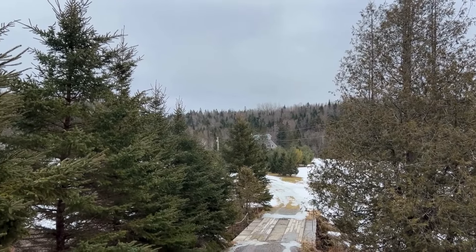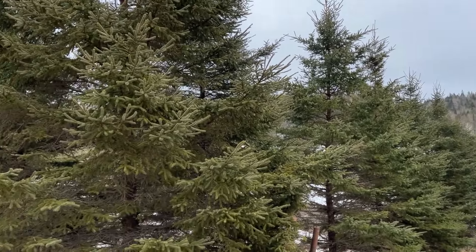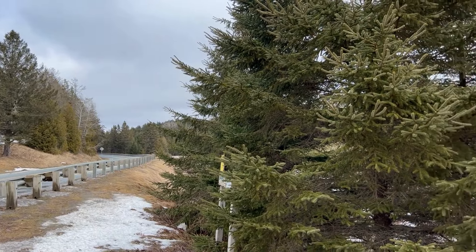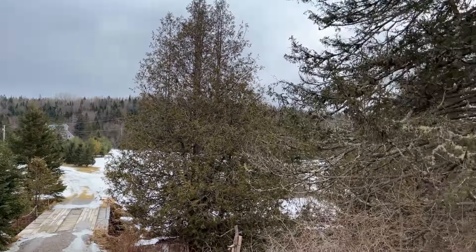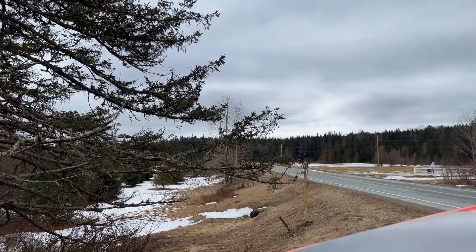Hey everyone, Nick McClure here. I am here at 2664 Vermont Route 16 in Greensboro. Here we are looking up the road north and looking down Route 16 to the south.